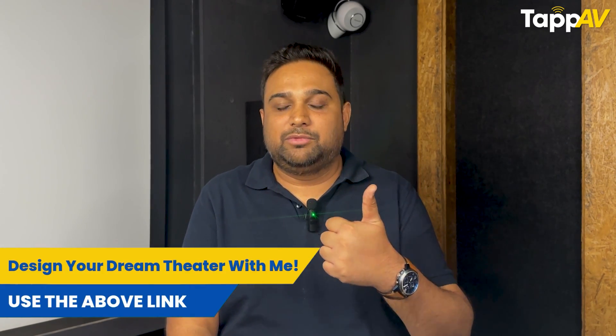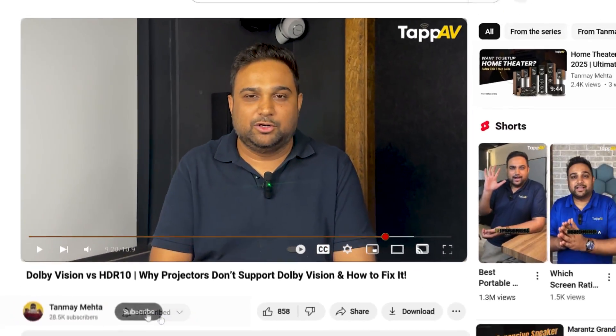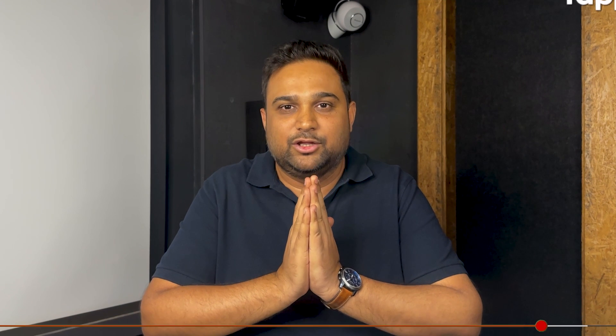At the end of the day, while Dolby Vision is a great deal for TVs, it is definitely not a deal-breaker for projectors. Technologies like HDR10 Plus, dynamic tone mapping, and better screen calibration can still deliver a perfect, incredible viewing experience in your home cinema room. If you agree or have done your own research on Dolby Vision and HDR10 Plus with your projectors, let me know in the comments below. I'm Tanmay Mehta, your home theater consultant, and I'll see you in the next video — thank you for watching.